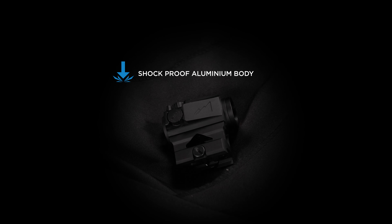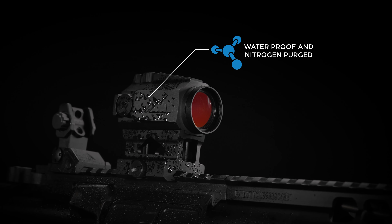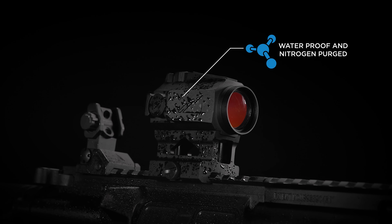The aircraft aluminum body is impact resistant and performs smoothly without hindering accuracy. The red dot is water resistant and nitrogen purged to battle the elements and surrounding conditions.